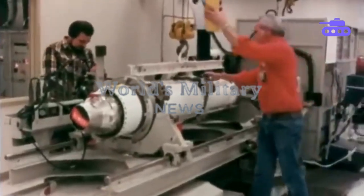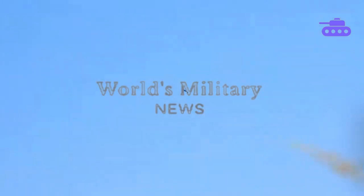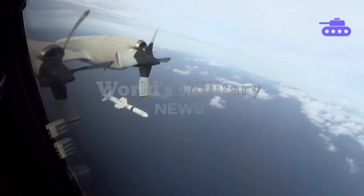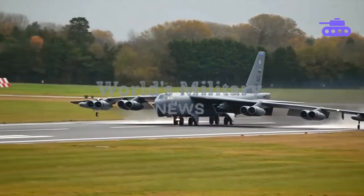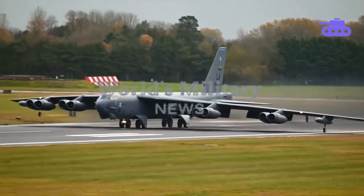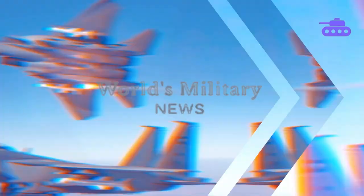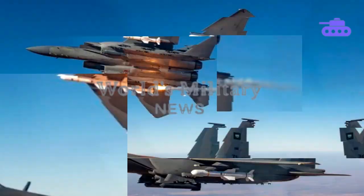By 1977, the Navy started using the Harpoon as its basic anti-ship missile across its fleet. An air-launched variant followed soon after, first seen on the Navy's P-3 Orion in 1979 and later on the F/A-18 Hornet and B-52H bomber, among other aircraft. The Harpoon has since been integrated into foreign F-16 aircraft and is presently being integrated into foreign F-15 aircraft.